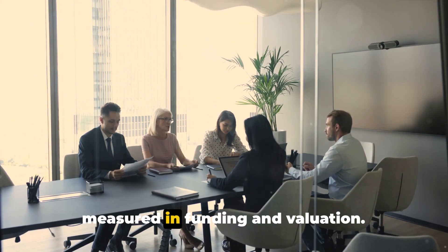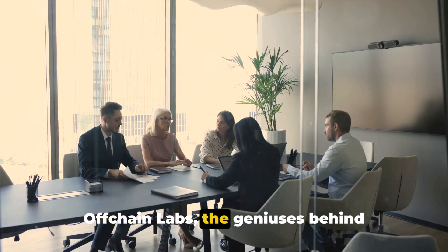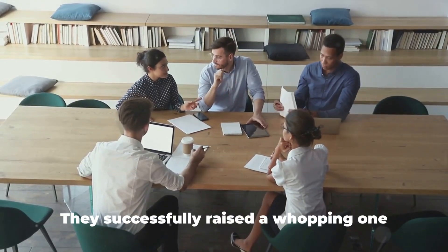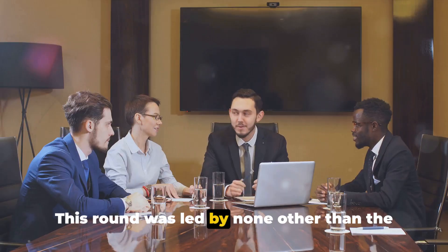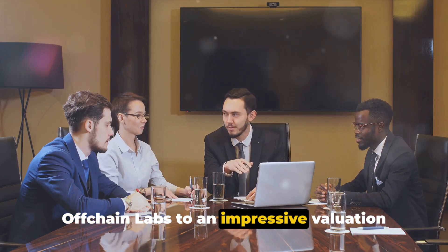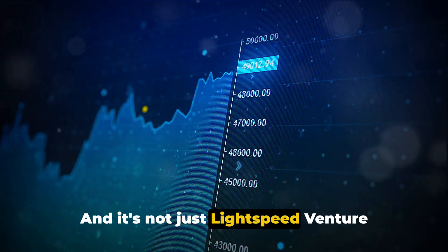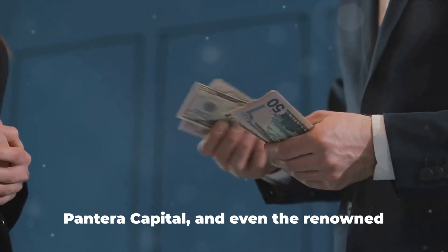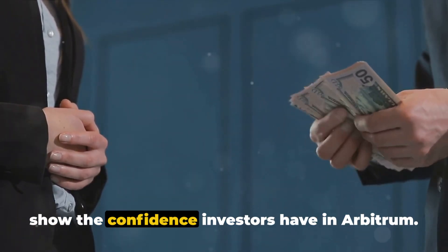Success in the crypto world is often measured in funding and valuation — so how does Offchain Labs fare? Offchain Labs, the geniuses behind Arbitrum, have certainly made their mark in the realm of funding. Back in 2021, they successfully raised a whopping $120 million in their latest Series B funding round, led by the prestigious Lightspeed Venture Partners. This influx of funding catapulted Offchain Labs to an impressive valuation of $1.2 billion. Other notable investors include Polychain Capital, Pantera Capital, and renowned entrepreneur Mark Cuban.